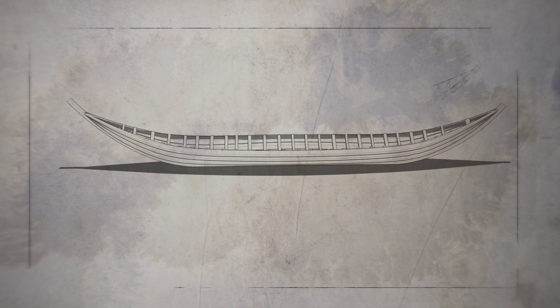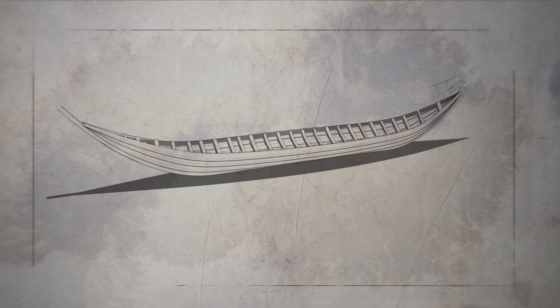The Sutton Hoo ship binds together the shipbuilding tradition from the Anglo-Saxon areas, which had been settled by Scandinavians and people from northern Germany just a few centuries earlier.